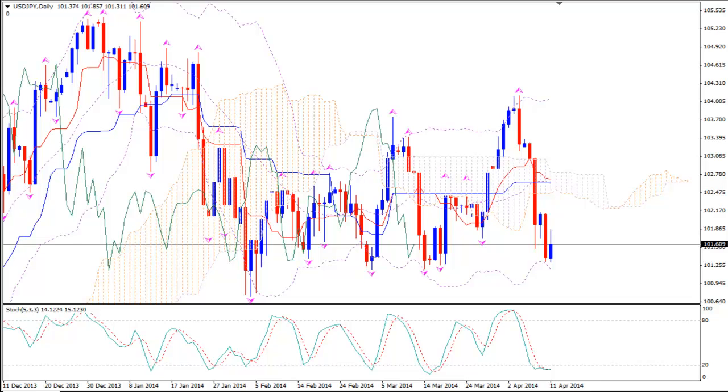Hi, this is USDJPY and today it's Sunday 30th of April 2014 and we are looking at the pair before the markets open for the new trading week. This is the daily time frame. I'm using Ichimoku Kinko Hyo, Bollinger Bands, Fractals and Stochastics.